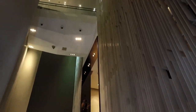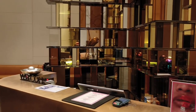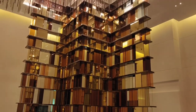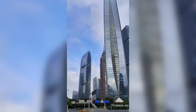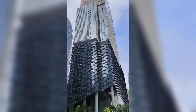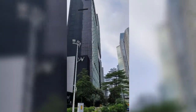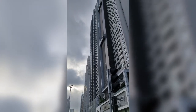We have reached W Hotel. That's the entrance, let's go in together. We are probably in the center of Tianhe in Guangzhou district, where you can see the entire tall buildings surrounding us. The W Hotel is right here.